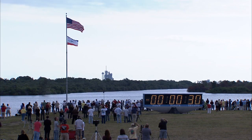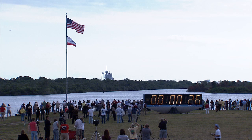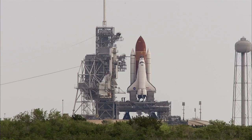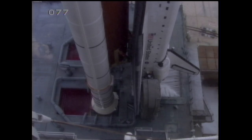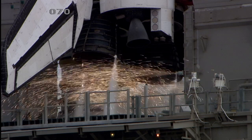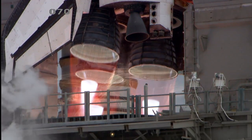E-minus 31 seconds and the handoff has occurred. Firing chain is armed, hot suppression water system is armed. Go for main engine start. 8, 7, 6, 4, 3, 2, 1.